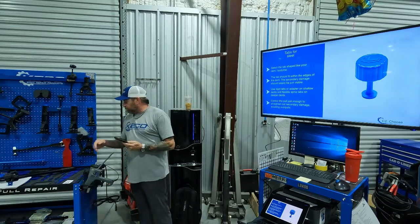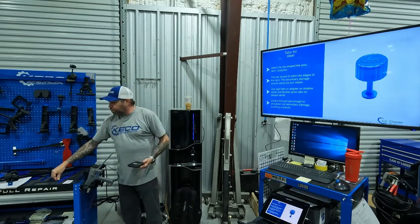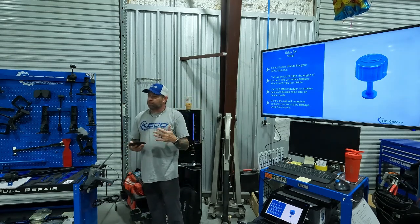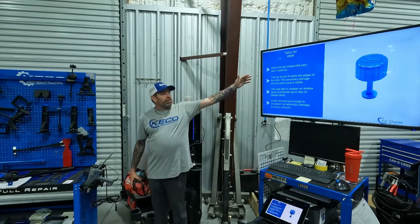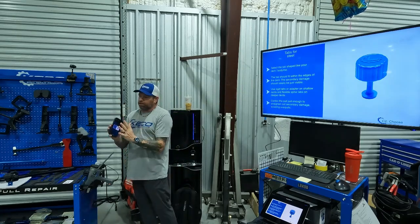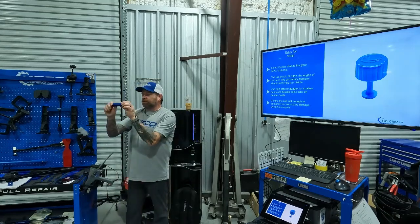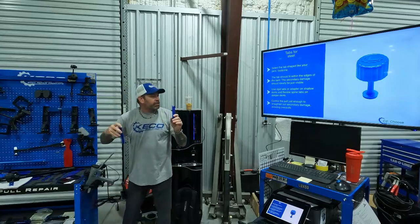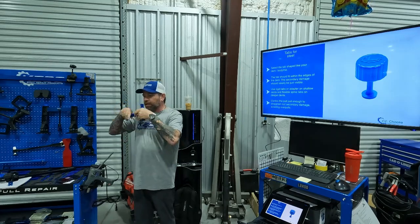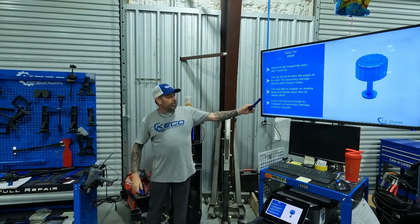There are different materials for the tabs: the regular dark blue material and the ice material — they pull differently for steel and aluminum. For steel, first select the tab that's shaped like the dent or body line you're working on. The tab should fit just within the edges of the dent, with secondary damage just visible around the outside. Rigid tabs with a spine are for shallower dents; flexible spine tabs are for deeper dents where you need to lay it into a body line or deep crevice.